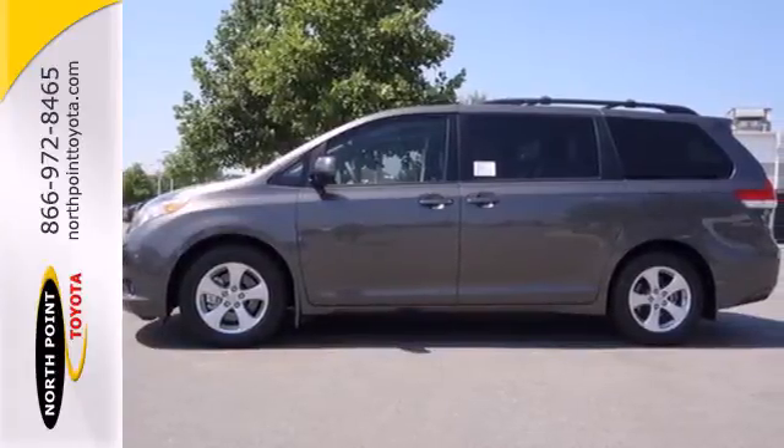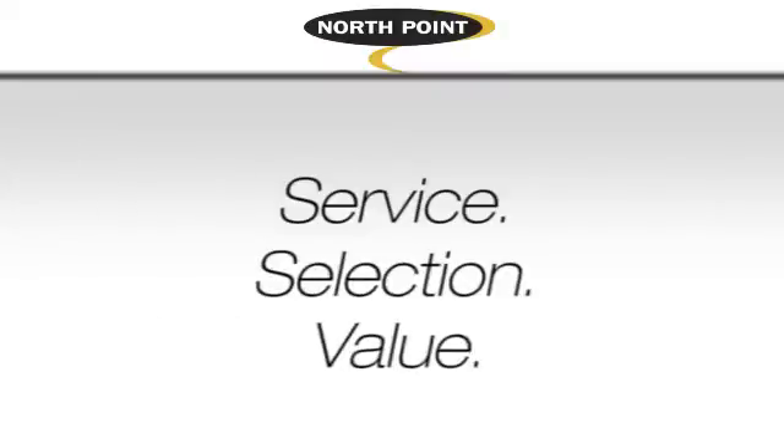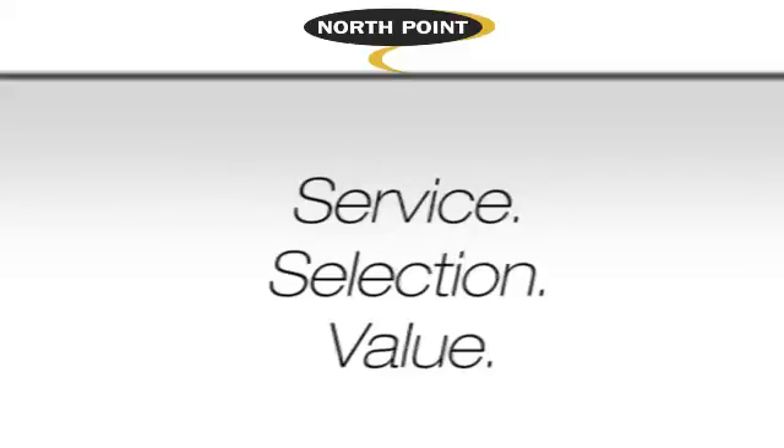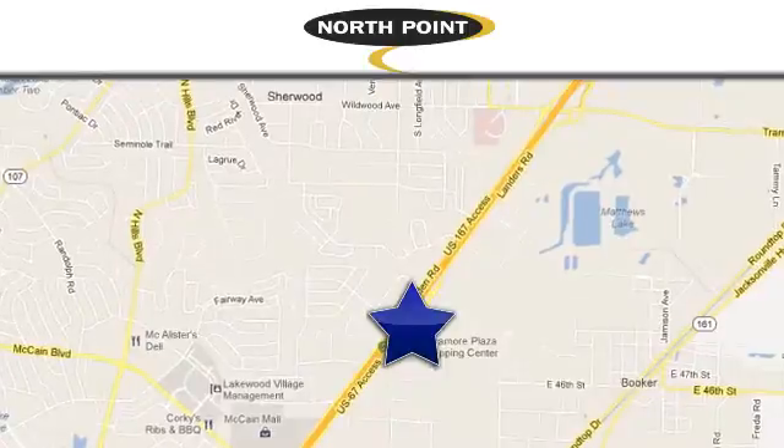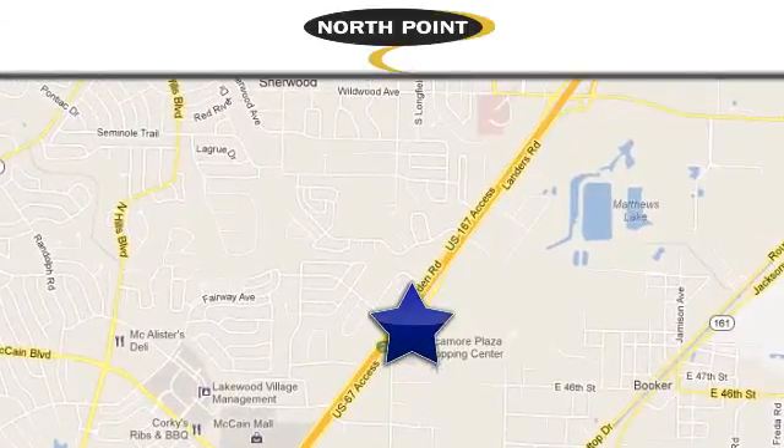Test drive it today. Service, selection, value — only at North Point Toyota. Call or stop in today. We're conveniently located at 4336 Landers Road in North Little Rock, Arkansas.